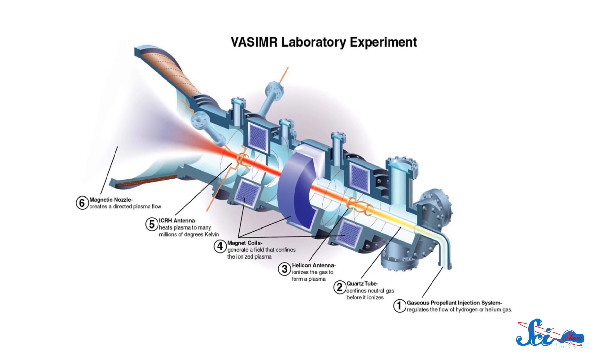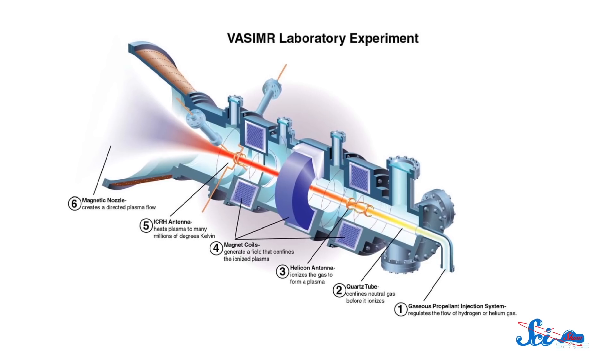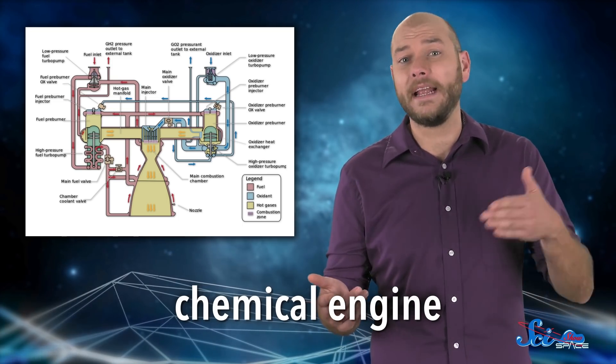It works using a kind of electric propulsion, and it's a big step up from the other engines available right now. To get your rocket into space, you'd still need a chemical engine, which generates thrust with the reaction that releases tons of gas, like combining hydrogen and oxygen. So far, that's the only kind of engine we have that's powerful enough to get a heavy rocket to space.